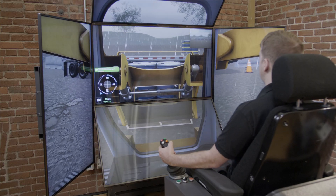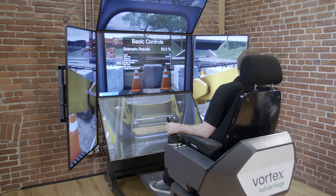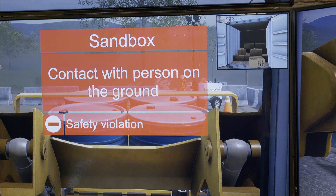Providing insight into operator progress, key performance metrics are tracked and rolled up into a single score in real-time. Organizations can customize their scoring system to take their most important success criteria into consideration.